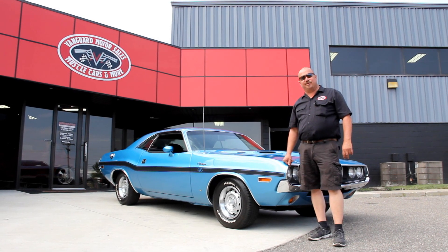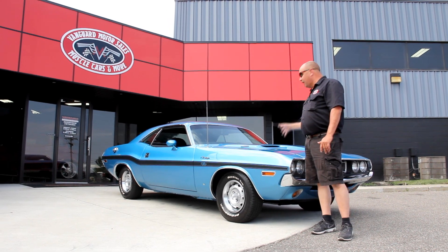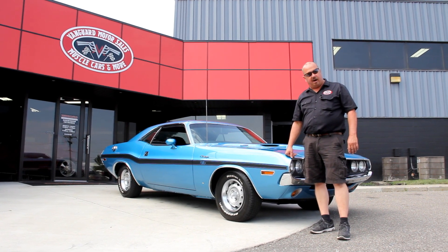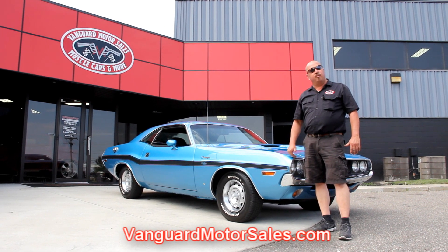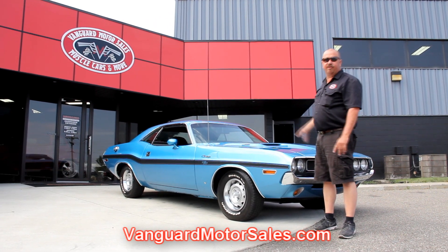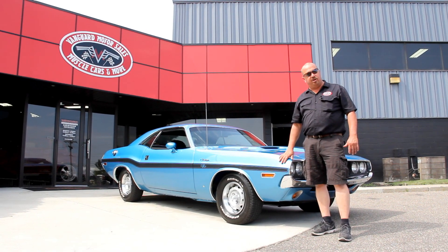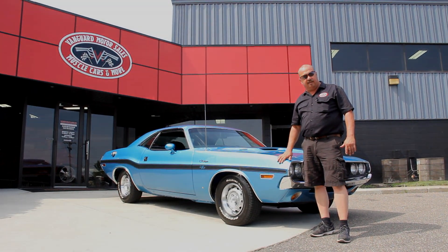We're out here with this beautiful '70 Challenger — I love this car. Four-speed car, 383. If you're catching us on YouTube and you want to see about 100 pictures of the car, go to our website at VanguardMotorSales.com. We're going to put it up on the lift, show you it's been rotisserie restored, get under the hood, show you the motor, get in the interior and trunk — show you everything you need to make a good decision on your muscle car investment.